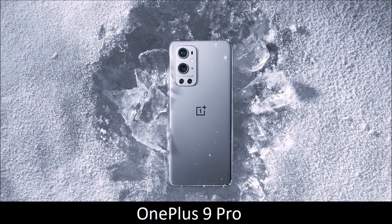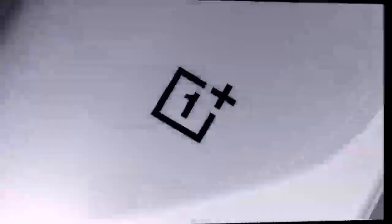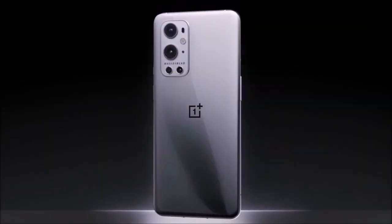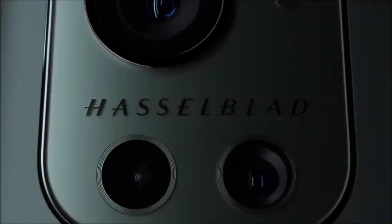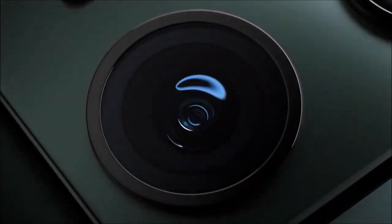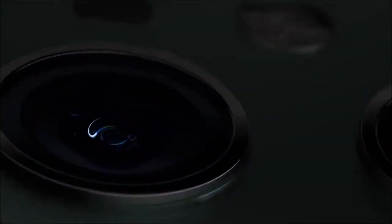OnePlus 9 Pro — the best for wide-angle shots. OnePlus phones are not often included in this list; previous models were usually one or two steps behind the rest of the best camera phones. While the OnePlus 9 Pro doesn't threaten the primacy of Apple and Samsung, it is by far the best camera phone the company has produced so far.